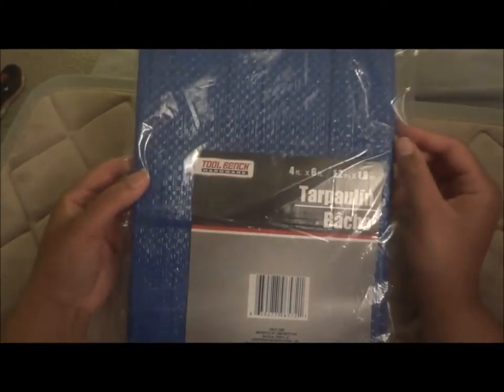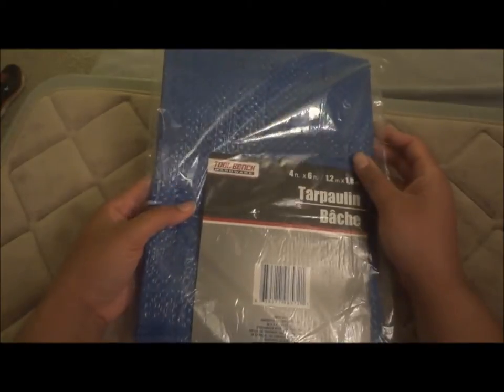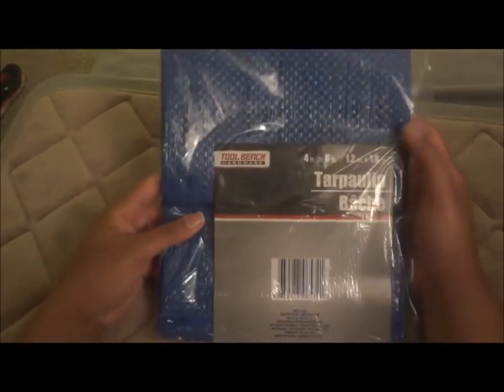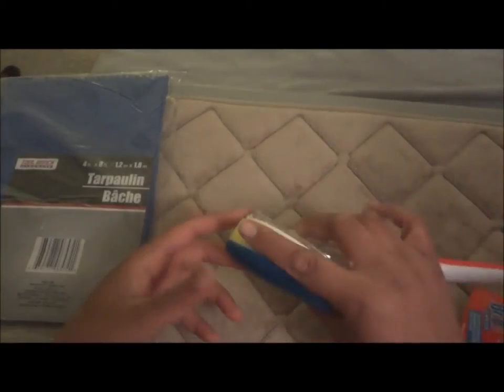Next bag — first thing is this tarp, a drop cloth type thing. It's the four-by-six; it's not the one I meant to get — I thought I grabbed the nine-by-something, but I got the smaller one instead, which is not ideal but I can use it. Then I have this Brillo scrub brush sponge with a soap dispenser.